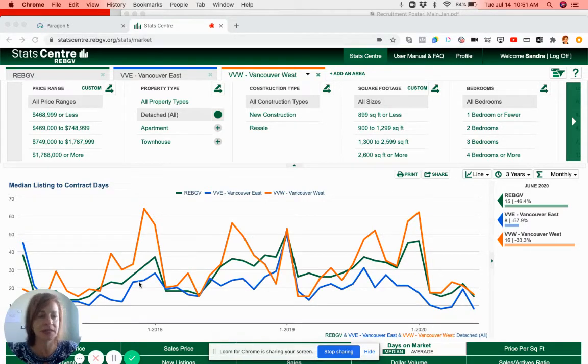As you can see here, I just pulled up houses for both Vancouver East and Vancouver West, just so you can see how it compares to each other and also how it compares to the entire Real Estate Board of Greater Vancouver. We've got Vancouver East houses here in blue and Vancouver West houses here in orange.